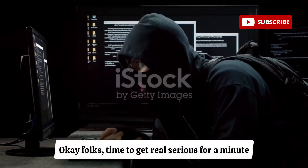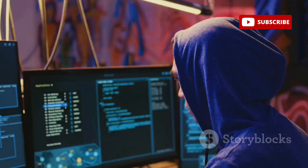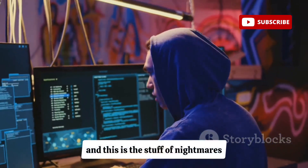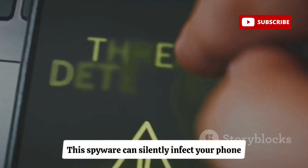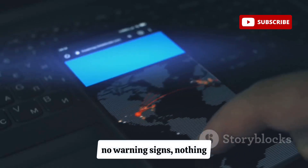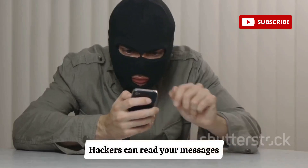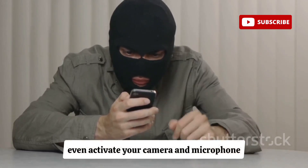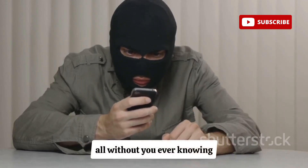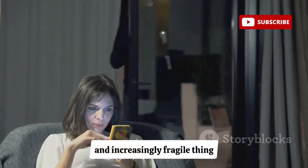Things are about to get really creepy because we're talking about Pegasus spyware, and this is the stuff of nightmares. This spyware can silently infect your phone without you ever knowing — we're talking zero-click attacks, no warning signs, nothing. Once it's in, it's game over. Hackers can read your messages, listen to your calls, and even activate your camera and microphone without you ever knowing. It's a stark reminder that in the digital age, privacy is a precious and increasingly fragile thing.